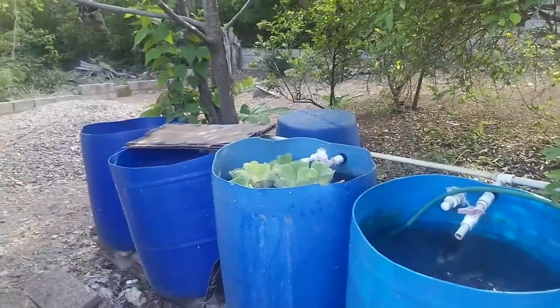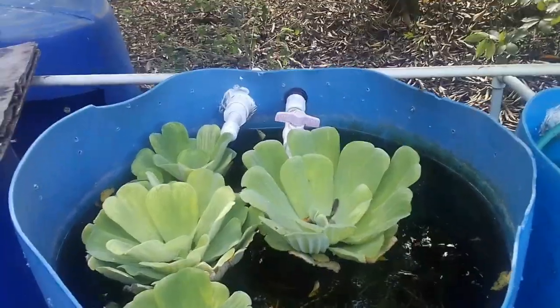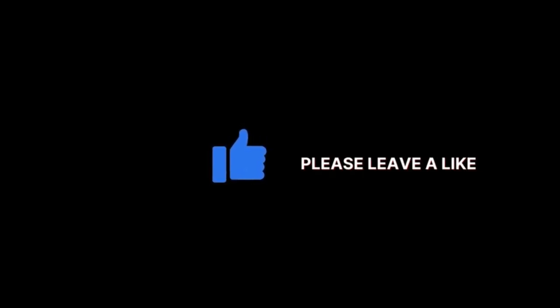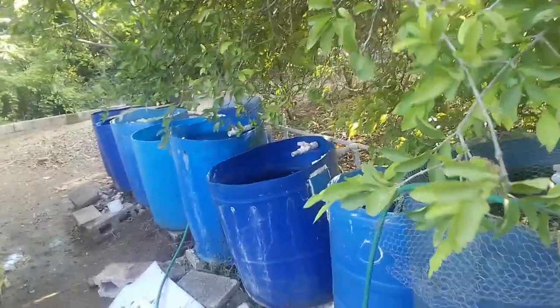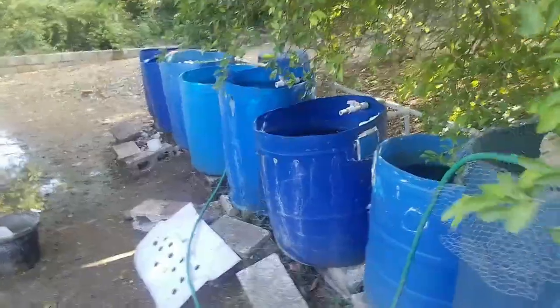Today we're looking at the advantages and disadvantages of having cabbage lettuce floating plants within your fish pond. Welcome again to another episode of Fish Keeping Jamaica. I have an outdoor backyard aquaponics system where I keep ornamental fish and also breed and trade tilapia, which is my latest business venture.